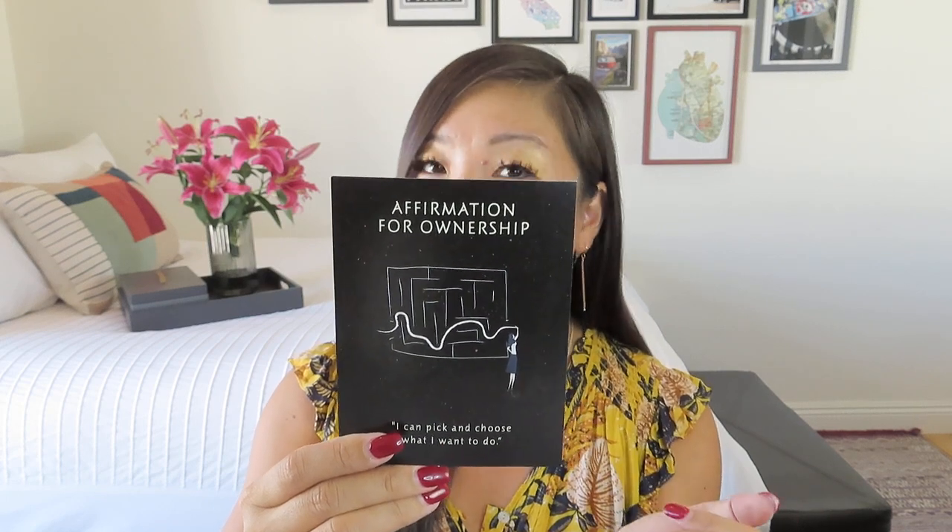Opening it up — they do have a new box design, which is fun. It says 'And just like that, you've opened a whole new world of possibilities,' printed on the interior. They always include an affirmation card. This one is an affirmation for ownership: 'I can pick and choose what I want to do. Life is a labyrinth, but you get to choose the direction you're going to go.' On the other side it just says Mindful Souls.